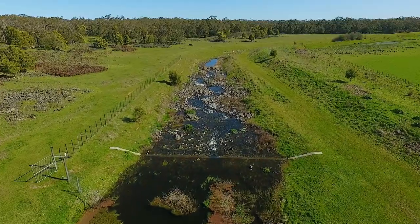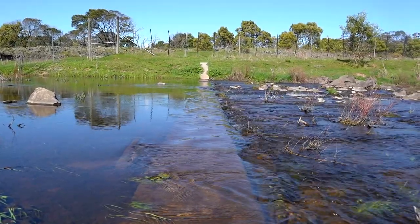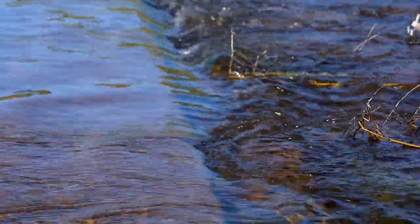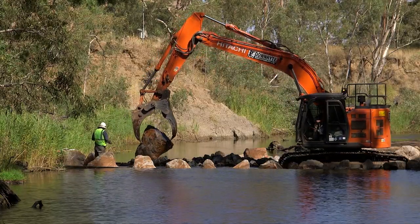Our fish tend not to be able to pass large obstacles in rivers. Now that we have a better understanding of what our native fish require, we can go through and start to remove these fish barriers, allowing the river to flow naturally again.